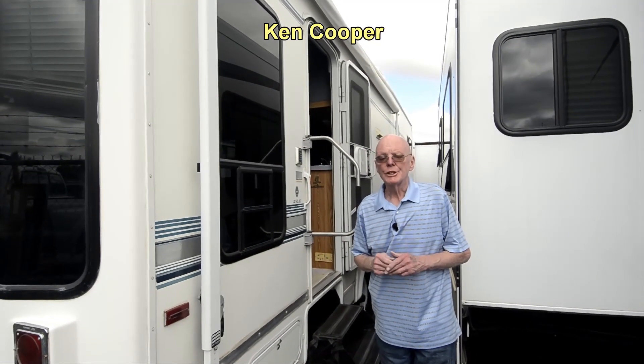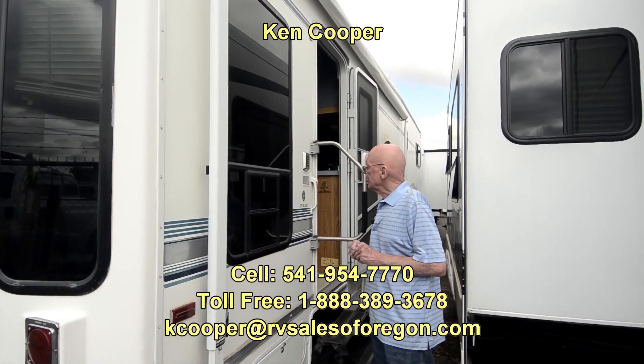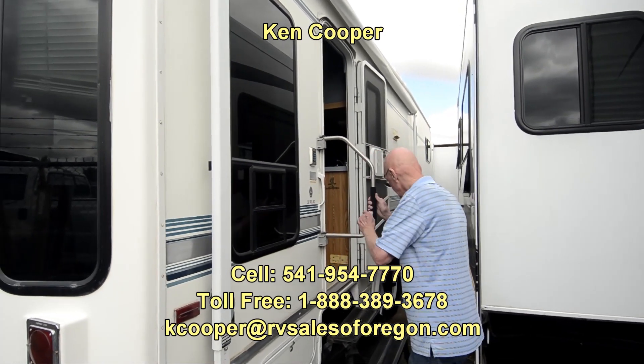Hi, I'm Ken Cooper with RV Sales of Oregon, located in Eugene. Today I'd like to share with you this 1998 32-foot NuWa Snowbird. Let's go inside and take a peek.